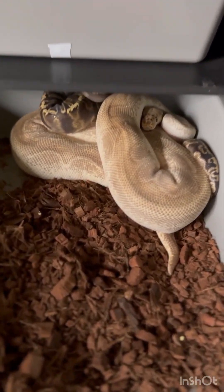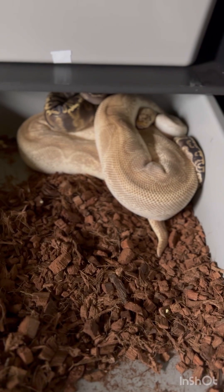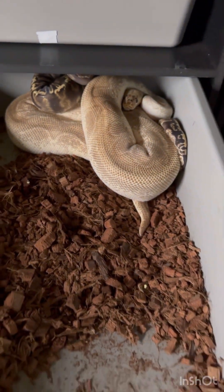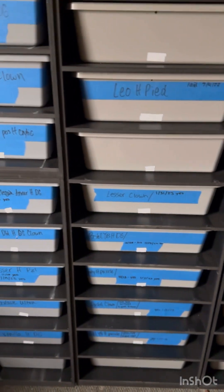She is a lesser clown and he is a pastel super GHI chocolate het clown. They were locked up for about a day as well. I threw them in two days ago and they were locked this morning when I checked.